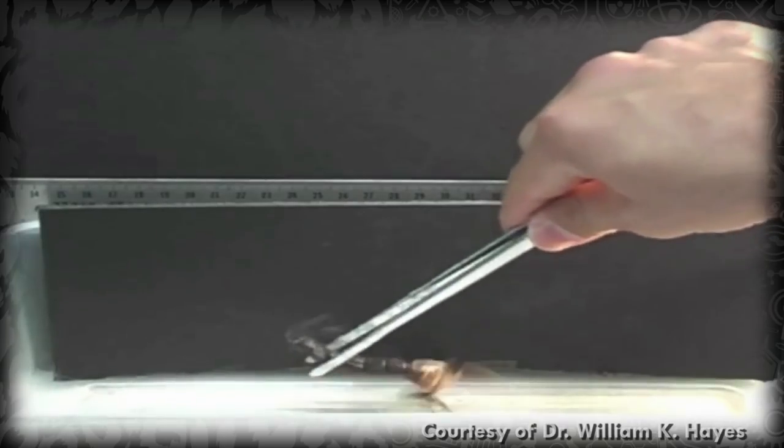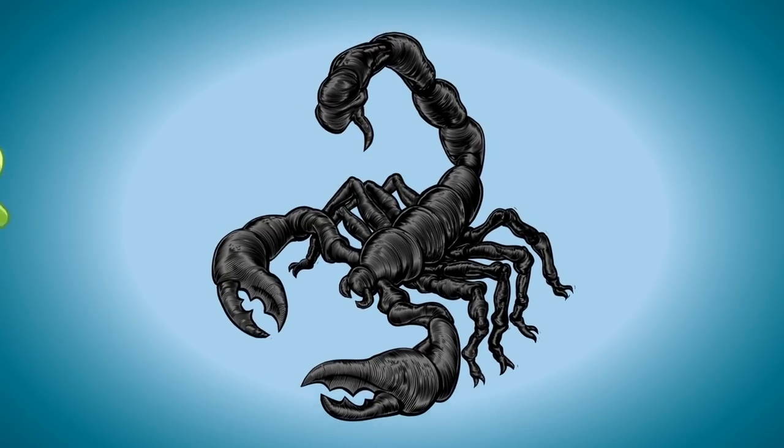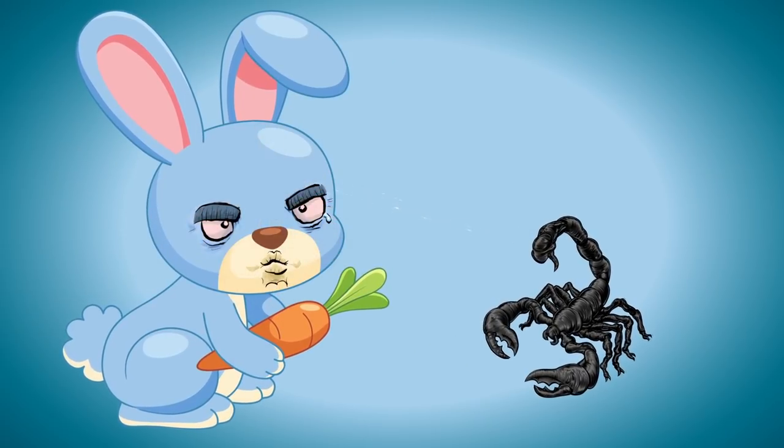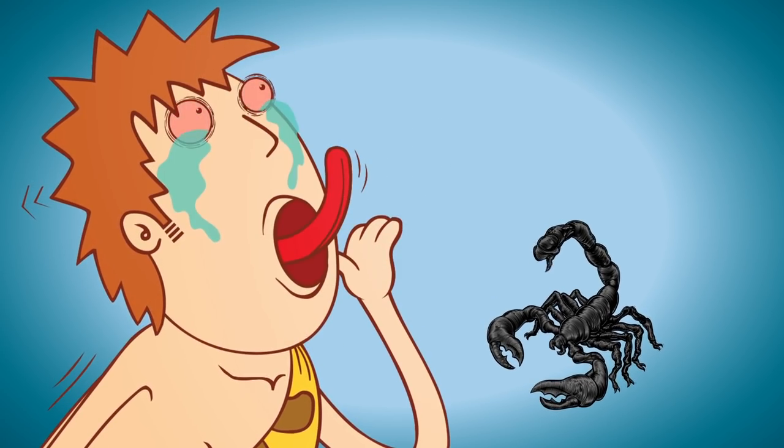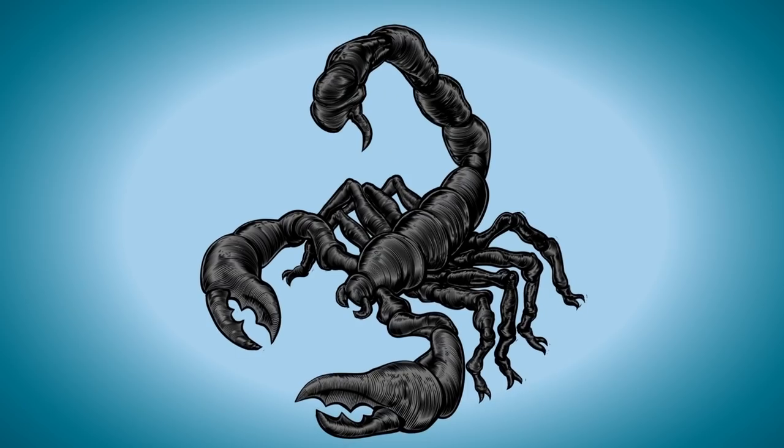Only about 25 species inject venom that can kill a human — the trick is knowing which ones. Some scorpions can even spray their venom, which is intended to blind anyone who's bothering them. Recent research has shown that scorpions are pretty choosy about when and whom they spray with venom. Venom is energetically costly to produce, so it makes sense to use it sparingly. Scorpions actually estimate the scariness of an enemy and adjust their spray accordingly — no point going to DEFCON 1 for every little threat.